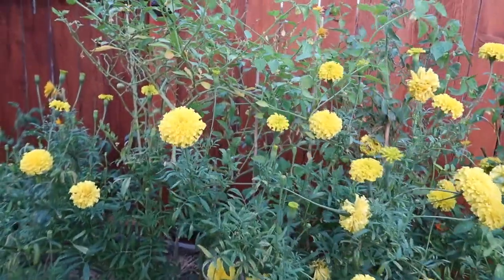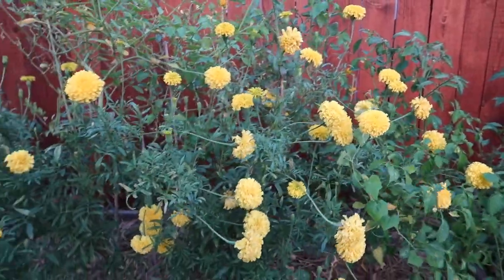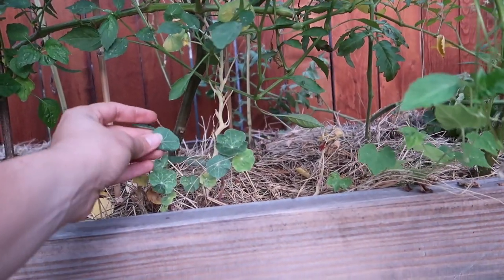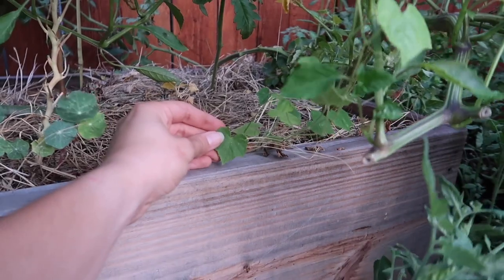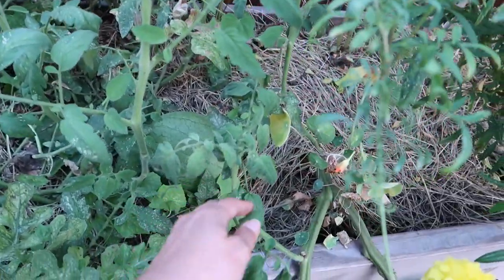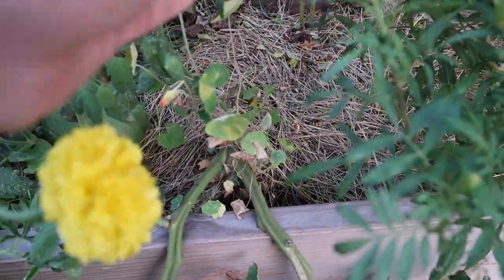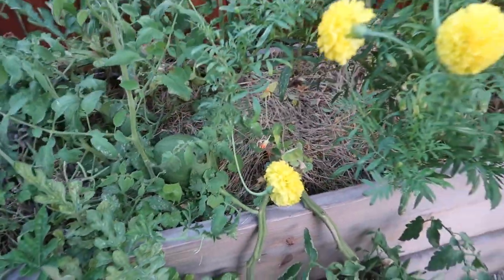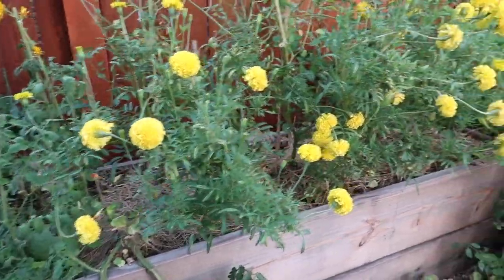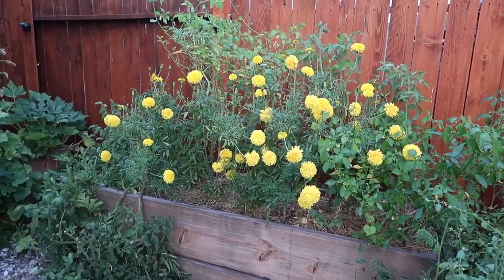One thing about these marigolds is I really don't like the way they smell — they're gorgeous and I won't say I won't do it again, but they smell something else. Down here I've got some nasturtiums that also didn't do well, and the Mexican sour gherkins — they started trailing out but no cucumbers there. I've got another one over here trailing around everywhere and still no cucumbers. The nasturtium is kind of there, but I wish I'd had a lot of orange color here.